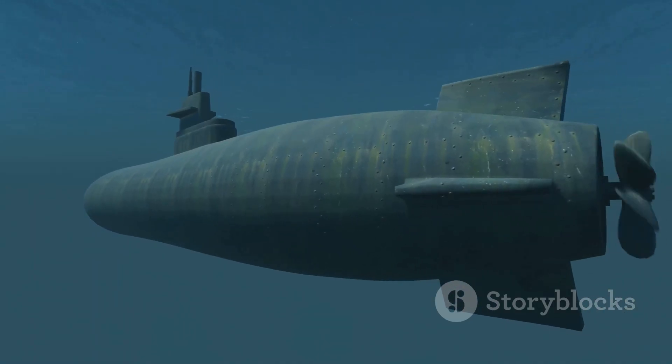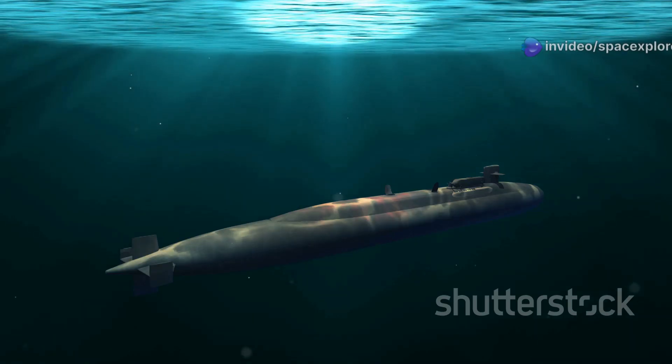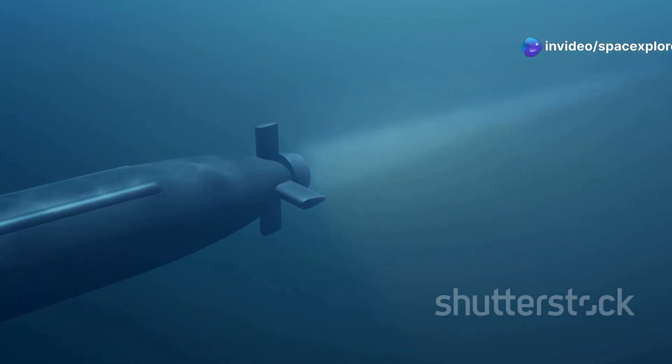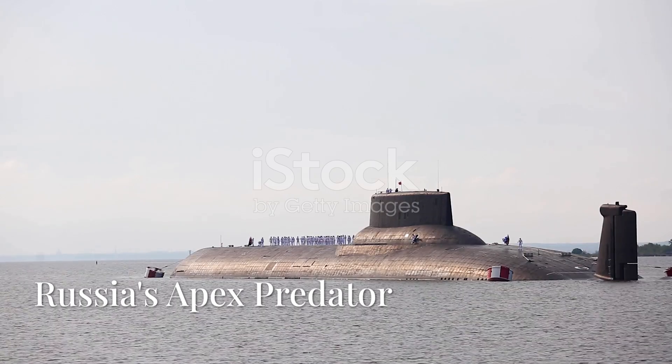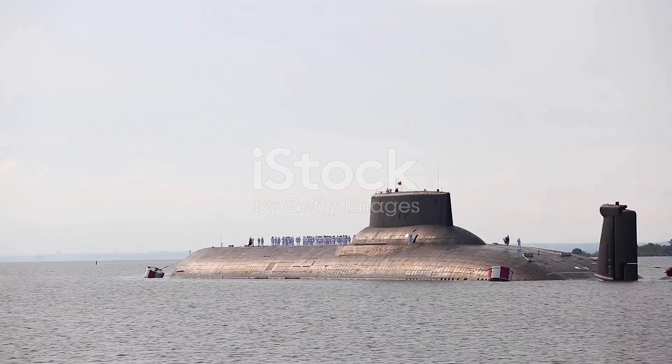Nations invest heavily in advanced submarine technology. Russia leads in this underwater race with its advanced submarines. The Yasin M-class represents the pinnacle of Russia's naval power, the culmination of decades of Russian submarine development.